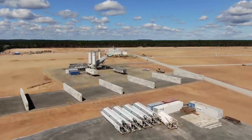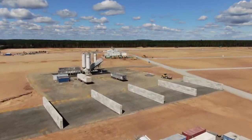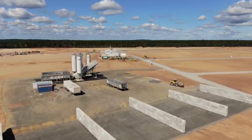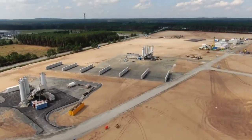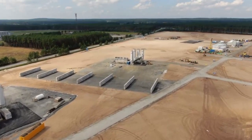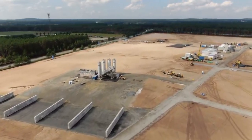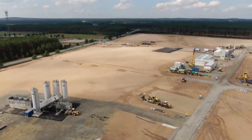Last week a concrete mixing plant was built at the site, which will save a lot of time and money on the transportation of cement. Additionally, the construction of a second concrete mixing plant has already begun. Thus, the Gigafactory Berlin construction process is soon expected to gain an even faster pace, especially as additional cranes arrive at the site.